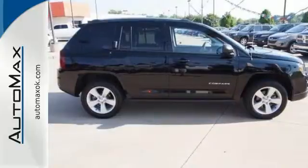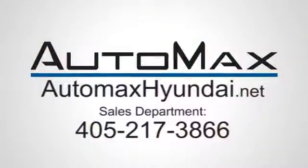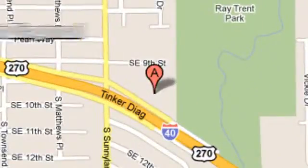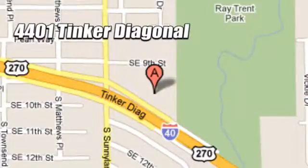Test drive this Compass today. We work hard to serve our customers and to cultivate long-lasting relationships. Visit AutoMax Hyundai Dell City today at 4401 Tinker Diagonal in Dell City, Oklahoma.